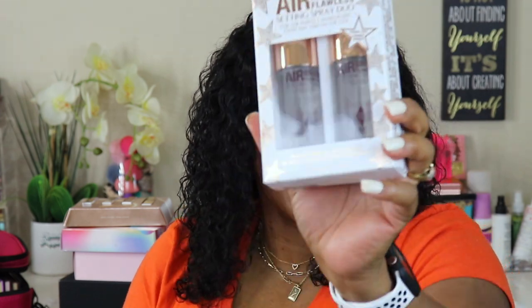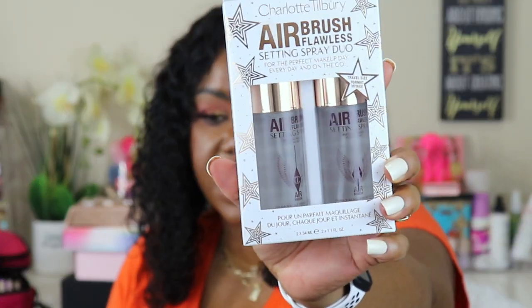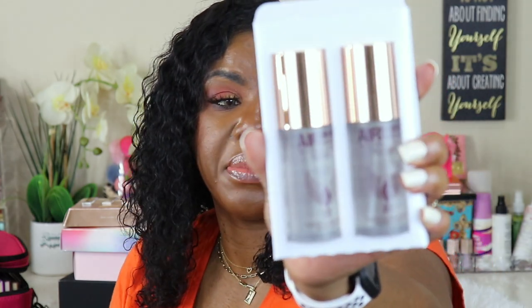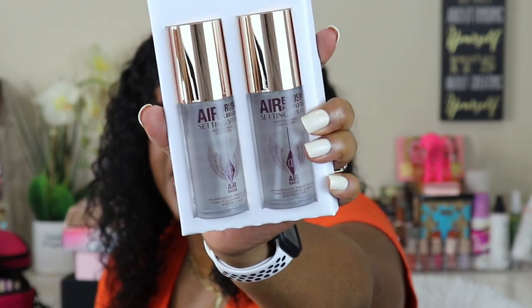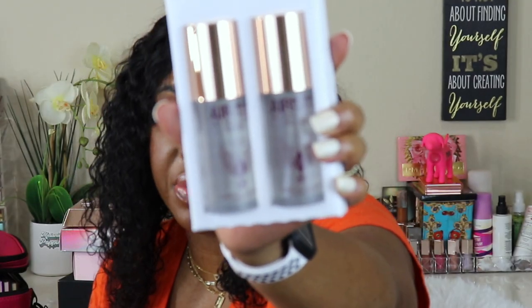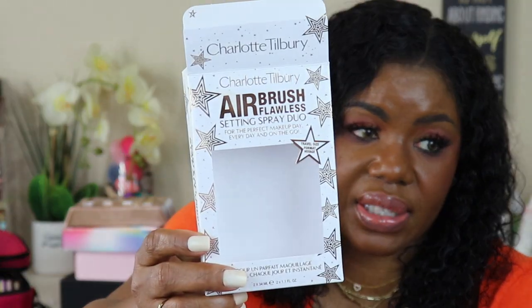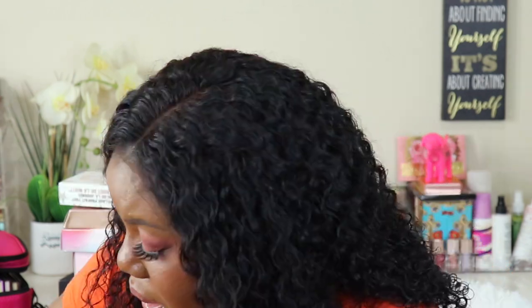I got two of the Charlotte Tilbury Airbrush Flawless Setting Spray — one for my purse, one for my desk — and I ordered another big one during the sale to last until next sale. This is my absolute favorite facial spray, it makes your makeup last hours and hours.